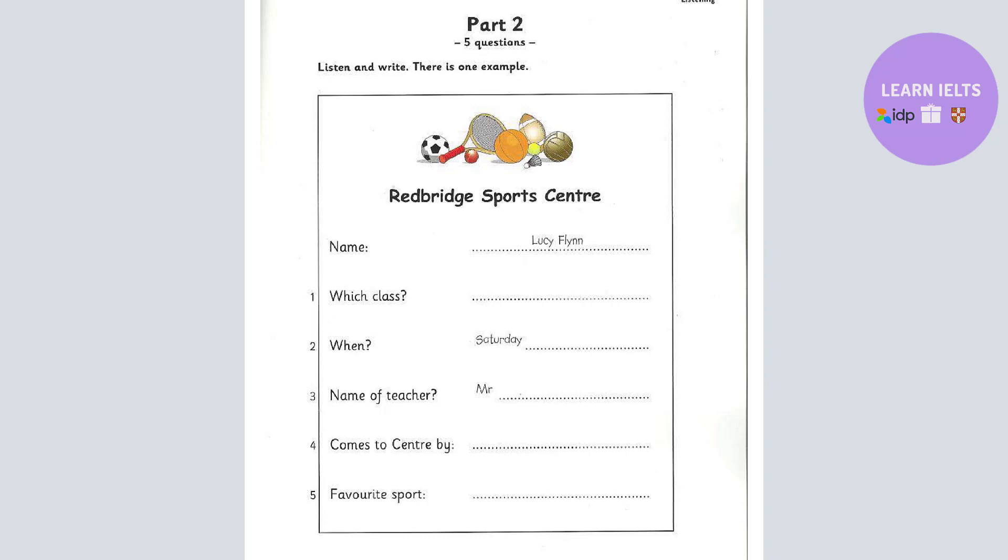Now, how do you get here, Lucy? I come with my father in the car. Does he come in and watch the class? No. He sits in the car and reads his book.